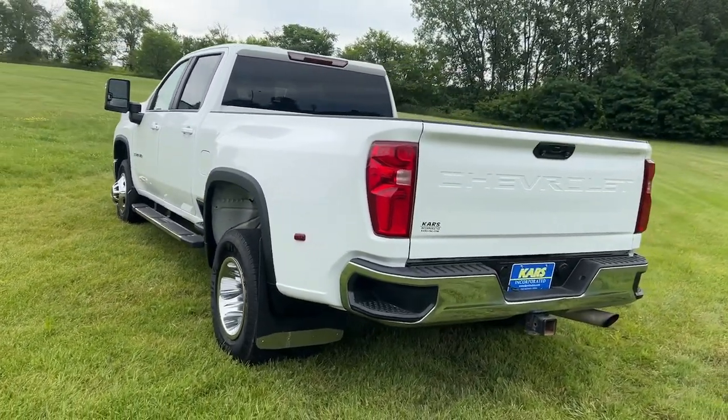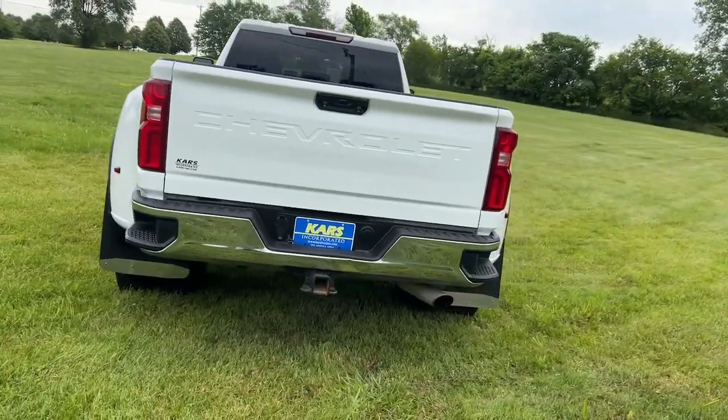Bigger isn't always better — unless you're talking about power and cargo capacity. Don't miss the chance to test drive.